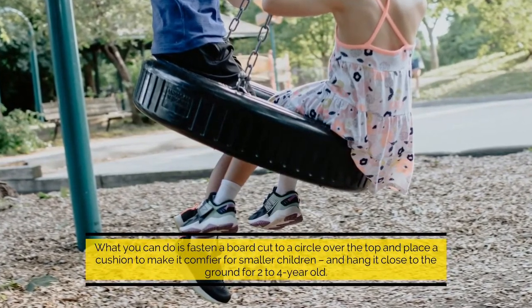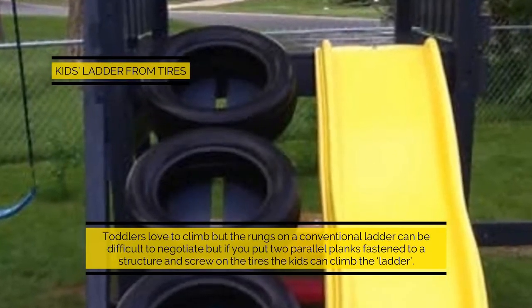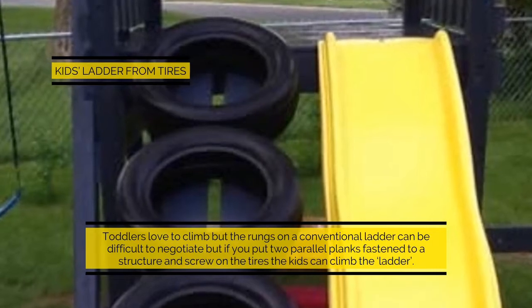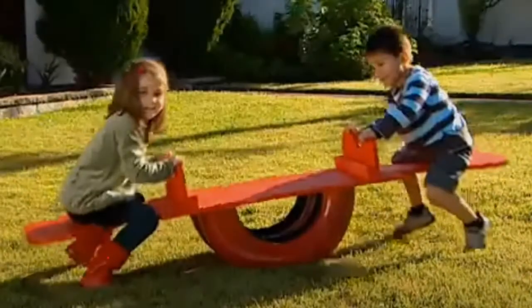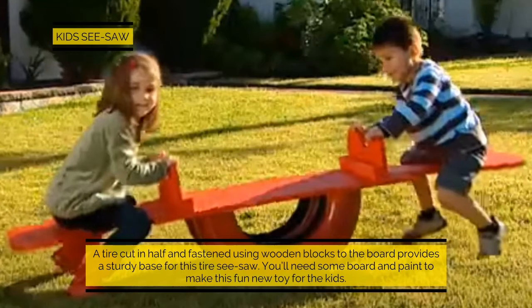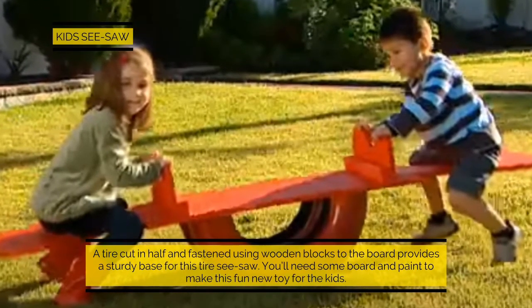Ladder from tires: toddlers love to climb, but the rungs on a conventional ladder can be difficult to negotiate. If you put two parallel planks fastened to a structure and screw on the tires, the kids can climb the ladder. Kids seesaw: a tire cut in half and fastened using wooden blocks to a board provides a sturdy base for this tire seesaw — you'll need some board and paint to make this fun new toy.